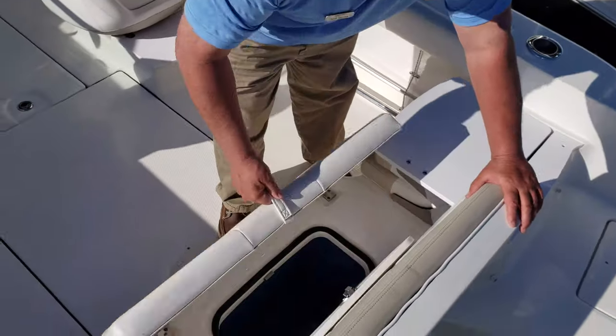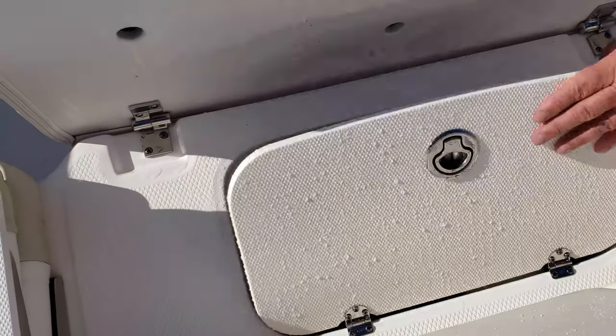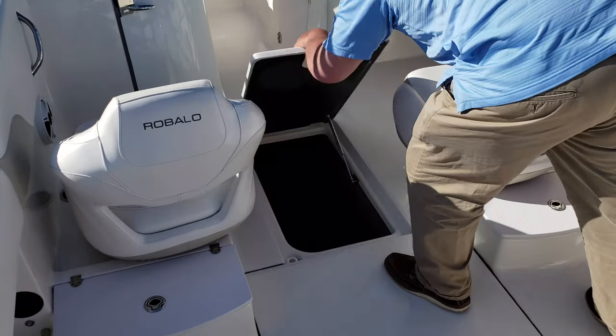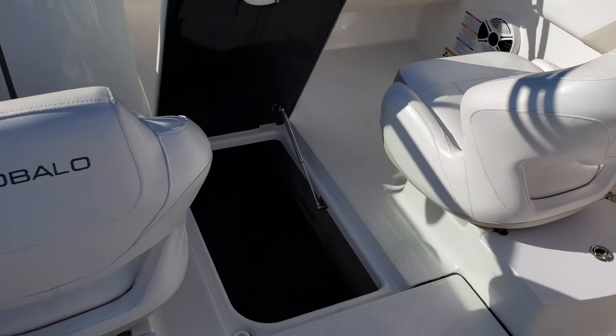Back here in the center seat we have a live well, which is a nice addition. There's also a fold-down seat on the other side, and ample storage in the floor for things like beach chairs and water toys.